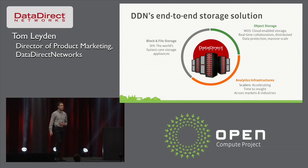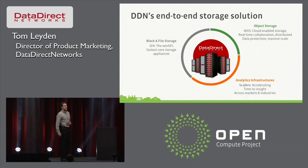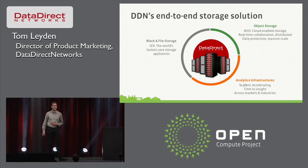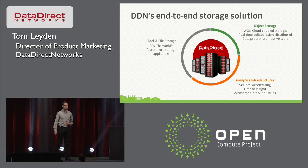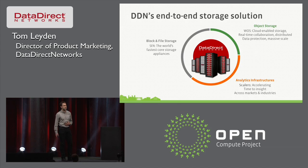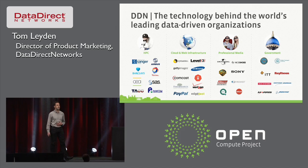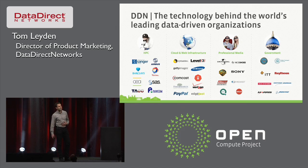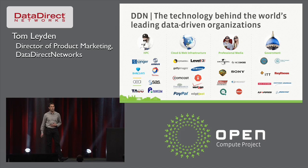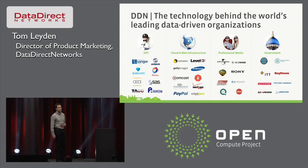DDN's product portfolio — it's not all about object storage, but it soon will be. We have a series of block-and-file scale-out storage platforms, mostly GPFS and Lustre-based. We also have analytics infrastructures, but we've understood over the past few years that the future is really object storage, especially for unstructured data. Eight out of ten supercomputers run on DDN hardware, so HPC has been very much our focus over the past 15 years. The last five years, we've more and more been working on scale-out web applications, and we're also very active in professional media and government accounts.